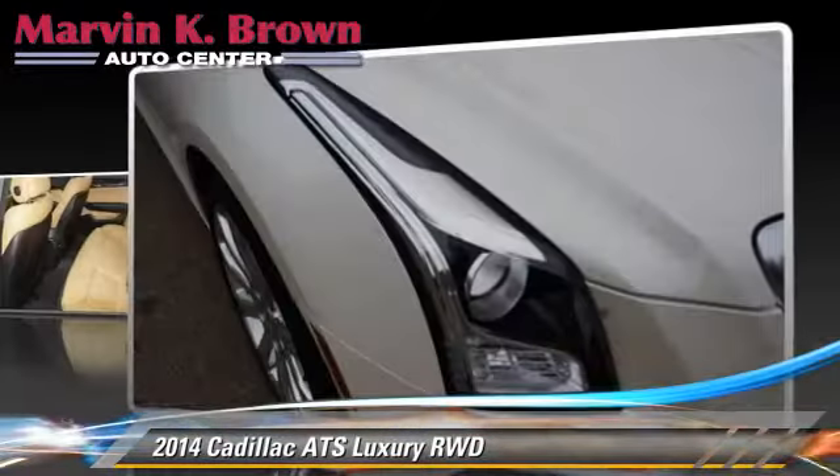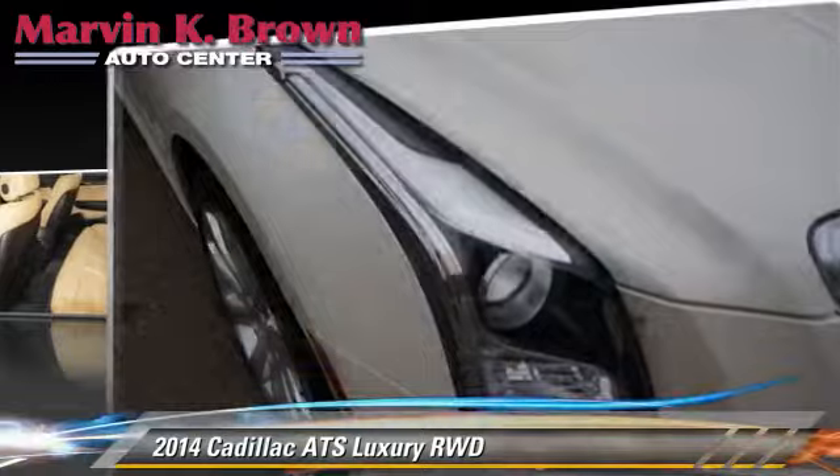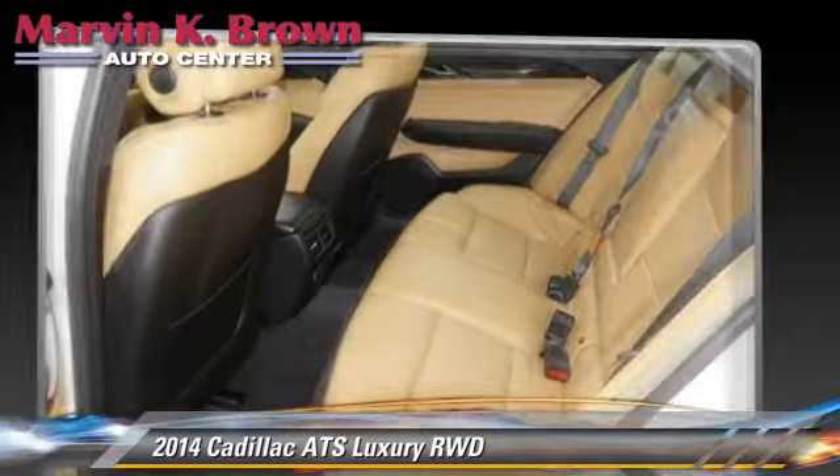Safety features include traction control, stability control, and ABS.